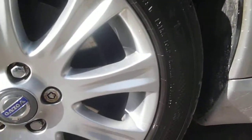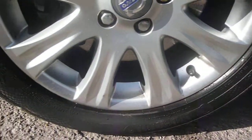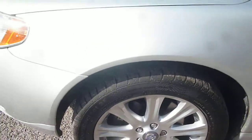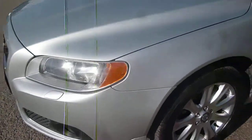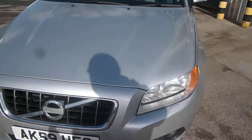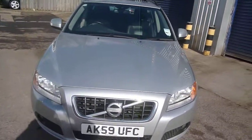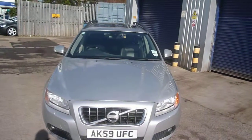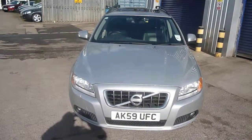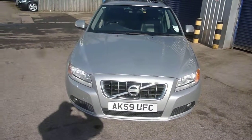Near side front wheel again has a little bit of corrosion showing on the spokes. Tyres on the vehicle are good: six millimetres to the front, five to the near side rear, four millimetres to the off side rear. Volvo V70 2.4 Diesel SE, AK59 UFC — we look forward to receiving your bids on this vehicle. Thank you.